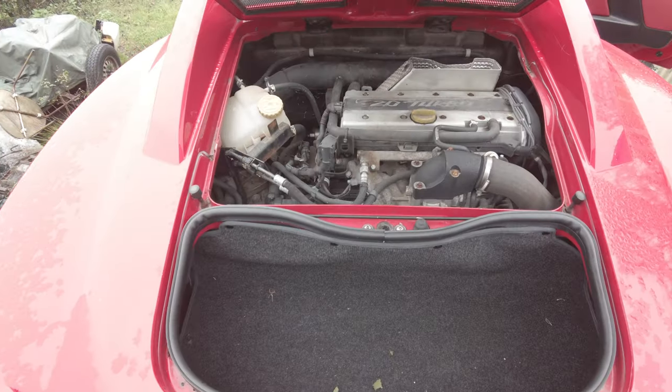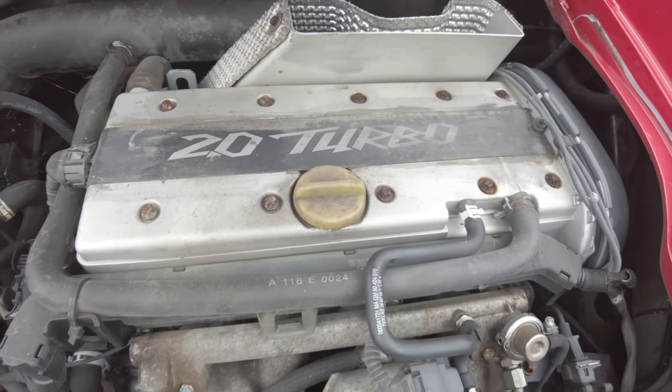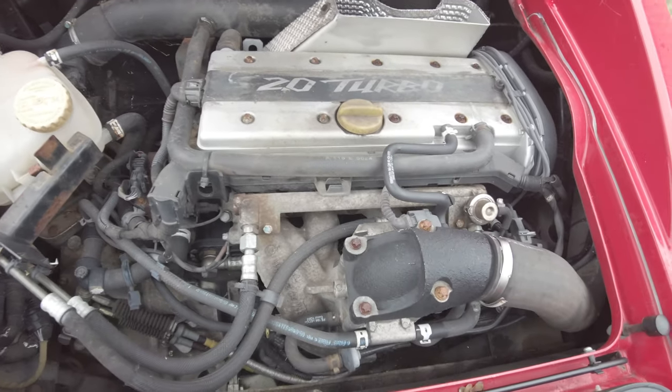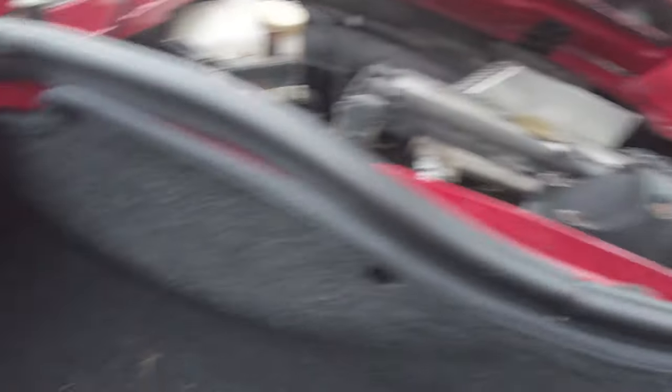There's the engine - the two litre turbo engine. It's the right engine, thank god. It looks pretty good. Apparently it's only got 20,000 miles on it, but it could be true. Nothing in the boot unfortunately - but then Copart would have taken anything that was in there, that's for sure. At least the engine's in there.